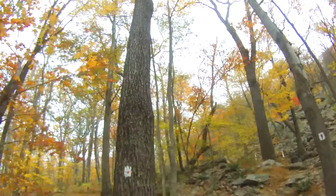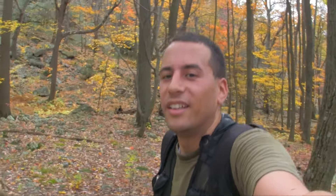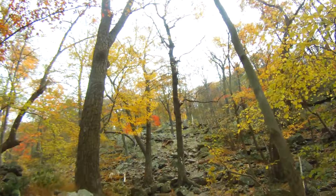This is a very rocky path, like a lot of hiking trails, so hiking boots are definitely recommended if you don't like sore feet.